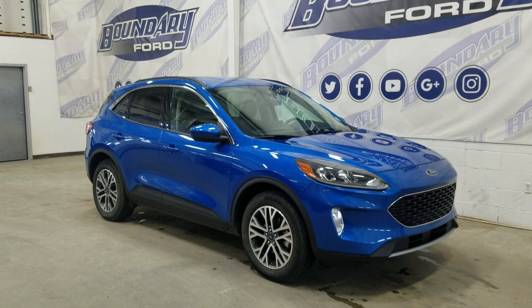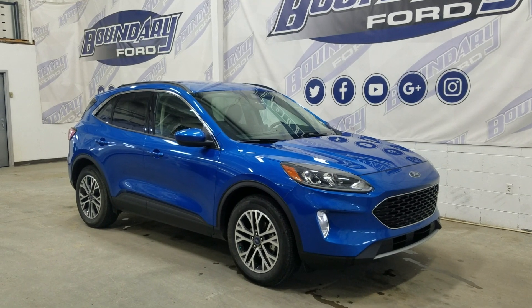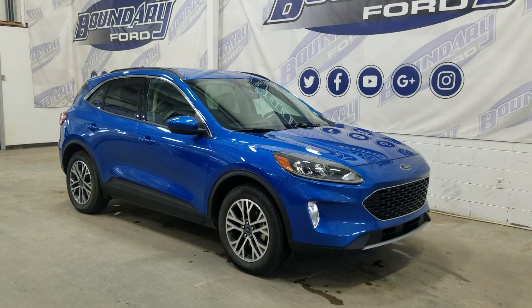Welcome to Boundary Ford, located at 2502 50th Avenue, Border City. Today we're going to have a look at this 2020 Ford Escape SEL. The exterior color is blue and under the hood is a 1.5L engine paired to a 6-speed automatic transmission.